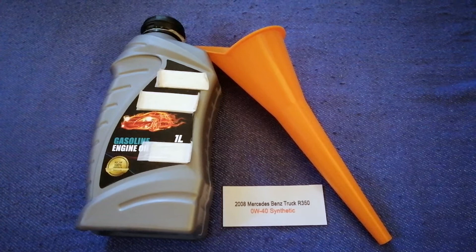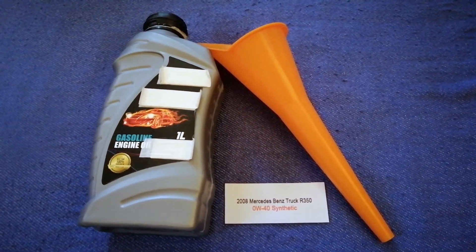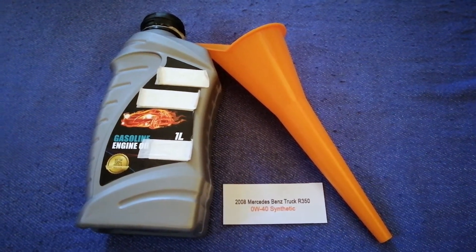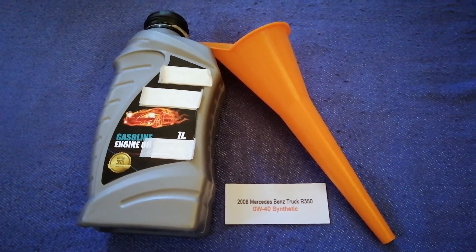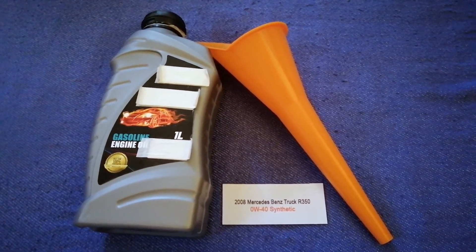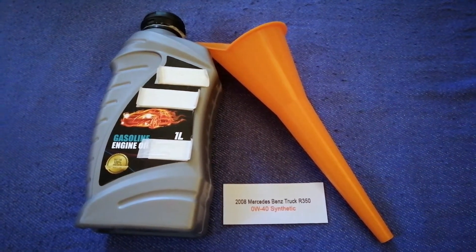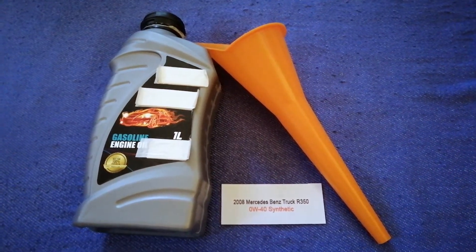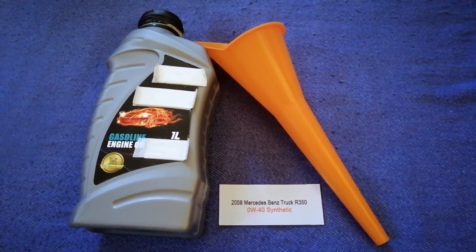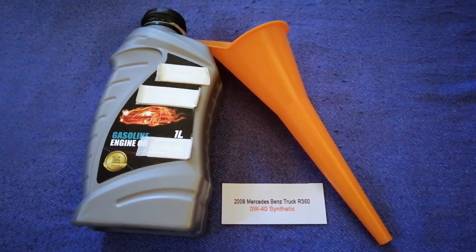So once again, the oil type for the 2008 Mercedes-Benz R350 is 0W-40 Synthetic. If your Mercedes-Benz R350 uses a different type of oil, make sure to leave a comment and let the rest of us know. Don't forget to check the video description for the most recent price. Thank you for watching — please like and subscribe.